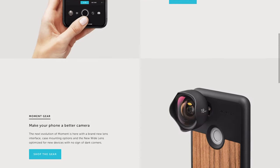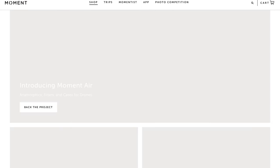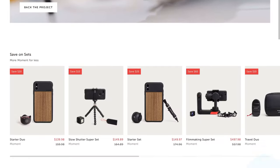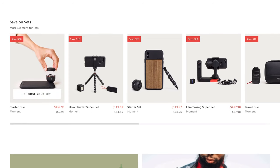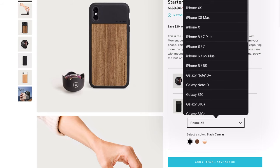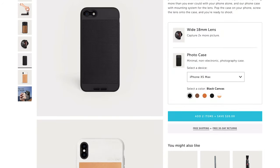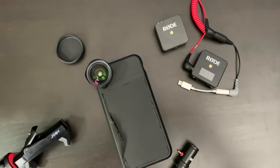I use the Moment wide angle lens with a Moment case. I think they're the best lenses on the market for iPhones. A little bit pricey, but well worth it if you're going to be using it for your business. It's $100 for the lens, $30 for the case — so $130 for a nice wide angle lens. I have the case on right now. You can see my case is beat up because I use these lenses all the time. They have different lenses, but I would start with the wide angle lens.